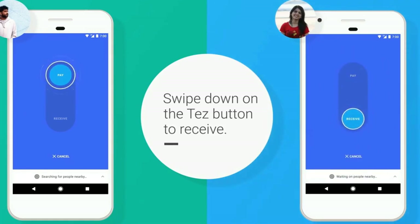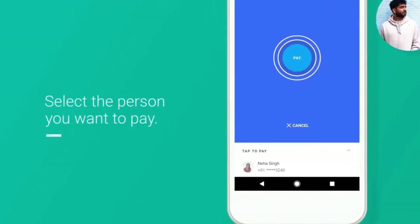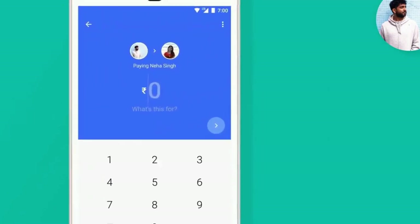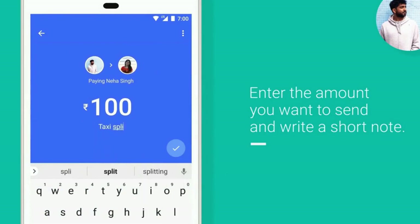Cash mode is built using Google's proprietary AQR, i.e., Audio QR technology, which is similar to QR codes but more convenient and more secure. And unlike NFC, it works on almost any smartphone in India.